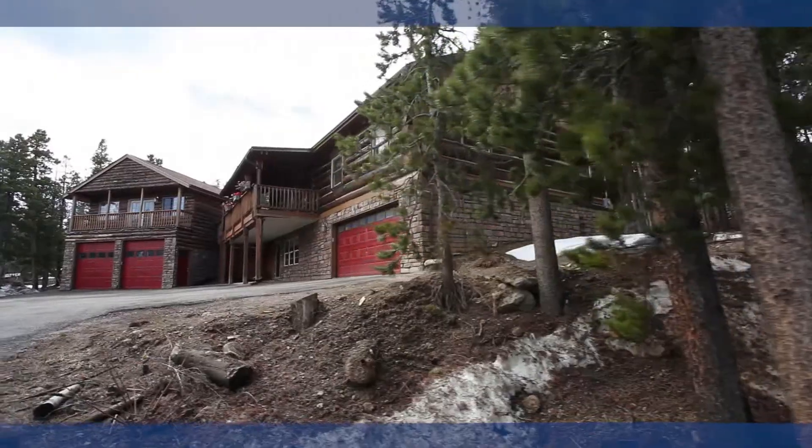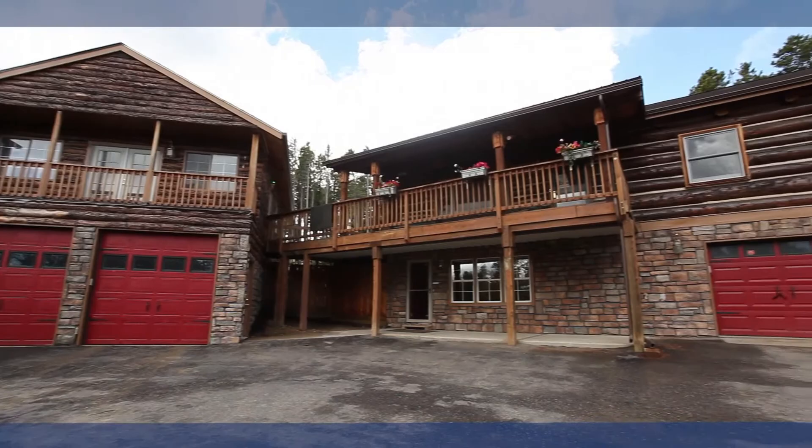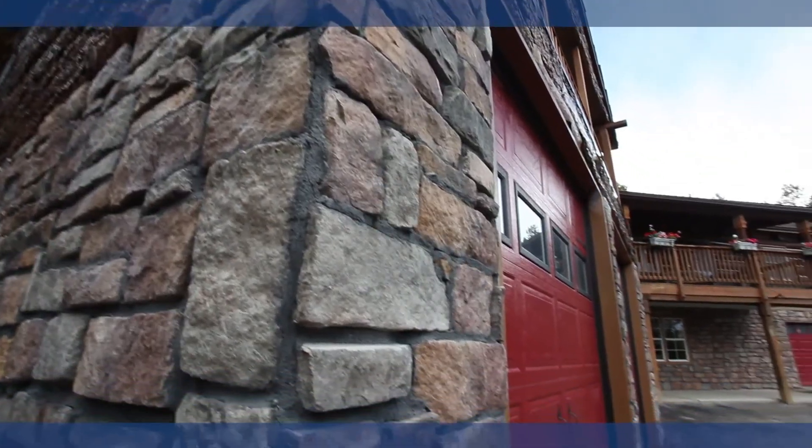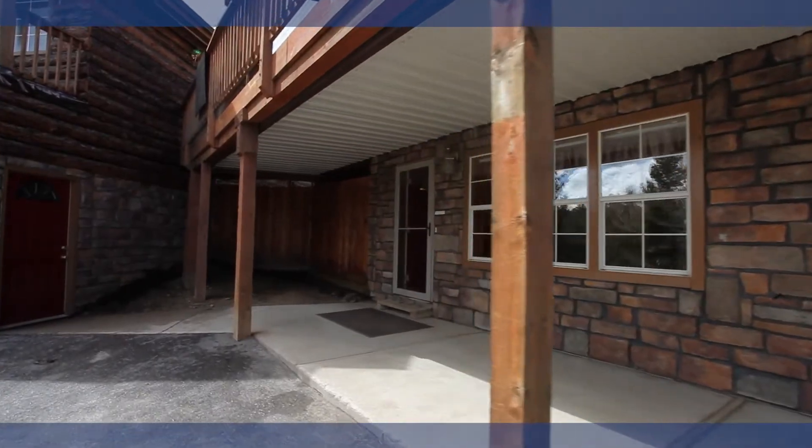Hi, this is Therese Anderson with RE-MAX Momentum. Today we are at a unique custom log home nestled in the mountains of Black Hawk, Colorado. This home sits on just under one acre of land. This beautiful log home is native to Colorado and the logs were harvested just outside of Grand Lake.